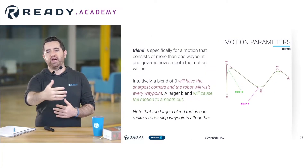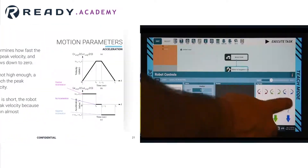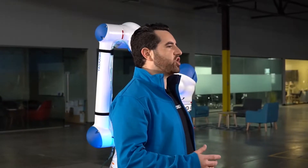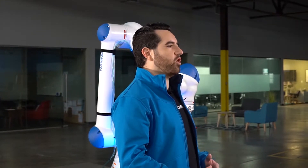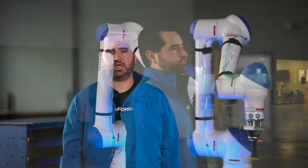At Ready Robotics, we've created the Ready Academy, an online educational resource where anyone can learn how to program and utilize an industrial robot for actual industrial tasks. I'm Kel Guerin, CTO and co-founder of Ready Robotics, and I've spent the last 10 years studying robots and how we can make them easier to use so that anyone can use them.